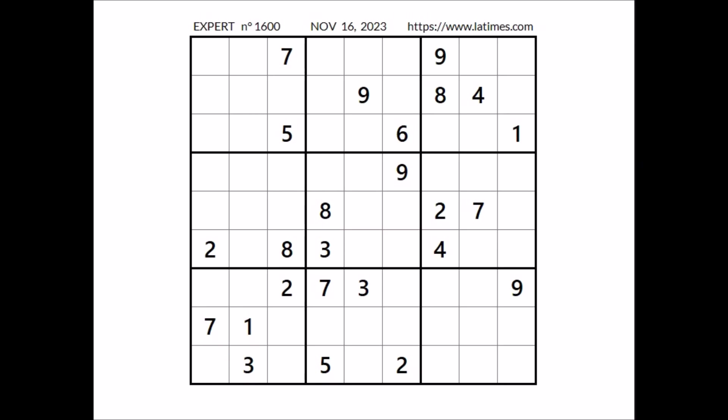Hi everyone, my name is Neil Stewart and you are watching Solving Sudoku. In this opportunity, we are going to solve this expert sudoku. This sudoku has been taken from the Los Angeles Times website corresponding to November 16th of 2022. Ok, let's start.